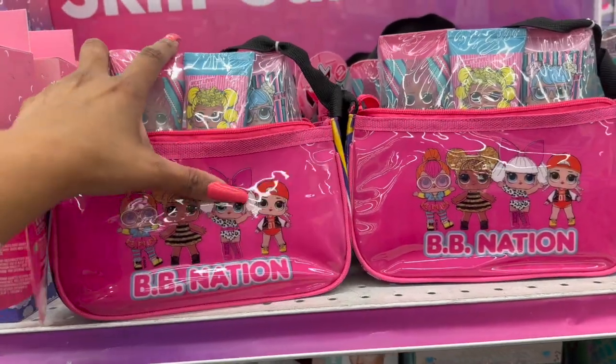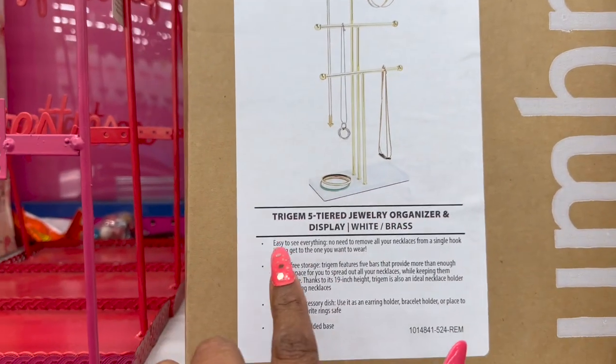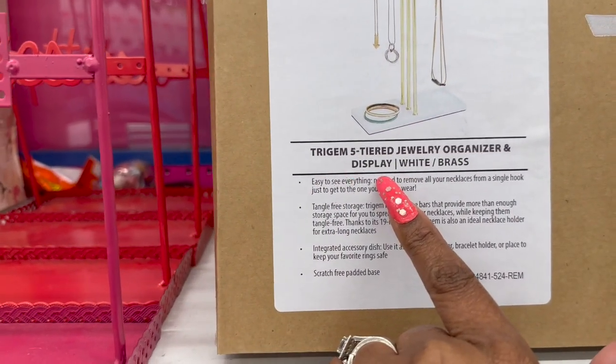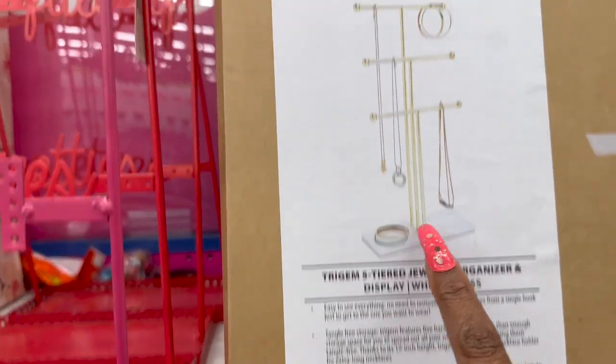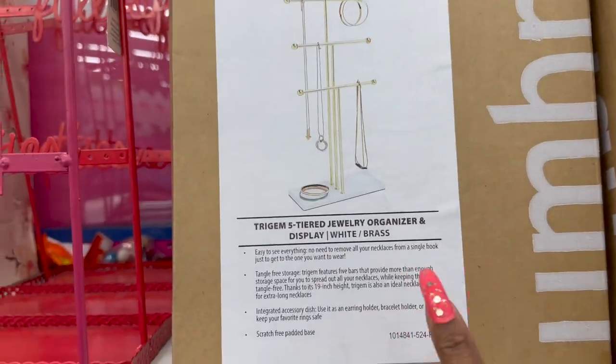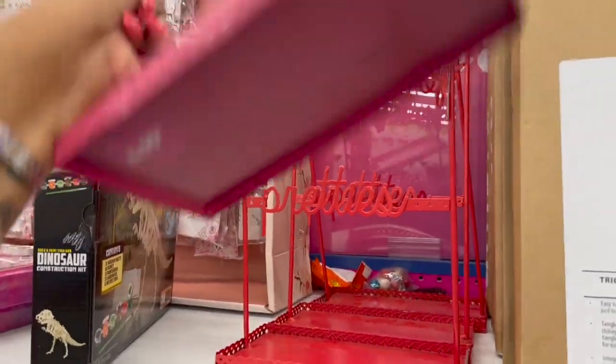How cute is this — the tiered jewelry organizer and display in white and brass by Umbra, and it's $5.99, which isn't too bad. They also have another one for $4.99 which I showed you guys in the past.